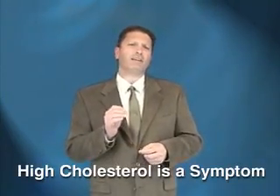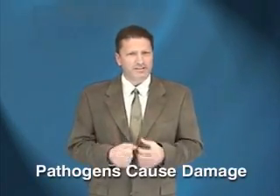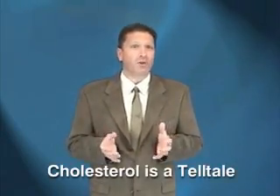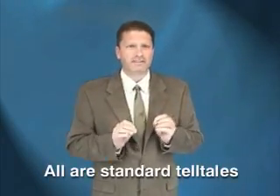The first thing you need to know is that high cholesterol is a symptom of infectious disease. When pathogens attack your circulatory system, they cause damage. High cholesterol is merely an indicator of your body's ongoing efforts to repair this damage. This explains why high cholesterol is nearly always accompanied by classic inflammatory markers, including C-reactive protein and elevated homocysteine levels. These markers are the standard telltales for an infectious disease.